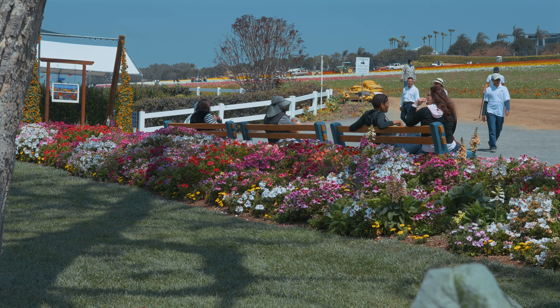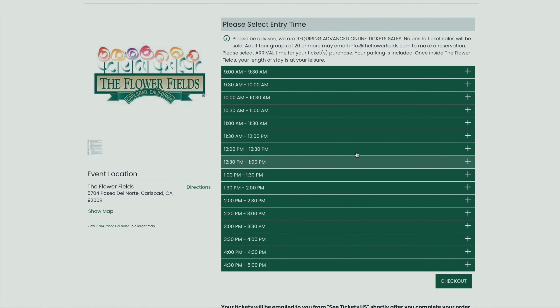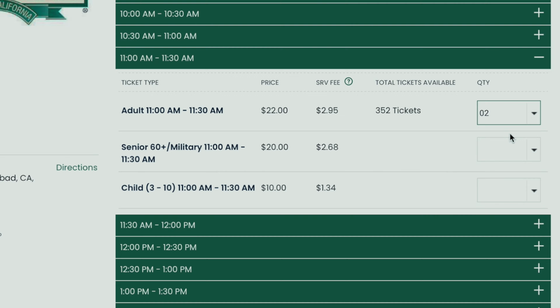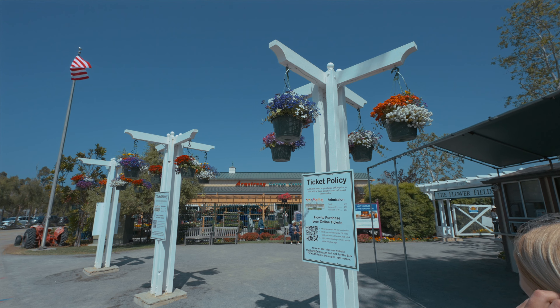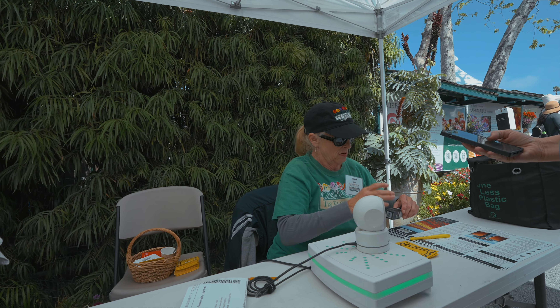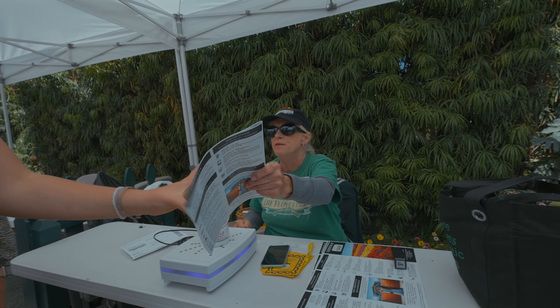As of 2022, tickets for the flower fields can only be bought online. You have to book a half an hour time slot, but once you're in, you can stay as long as you want, and parking is free. Upon entering, you'll need to produce a QR code for them to scan. Once everyone in your party is scanned in, they hand you a map and you're on your way.